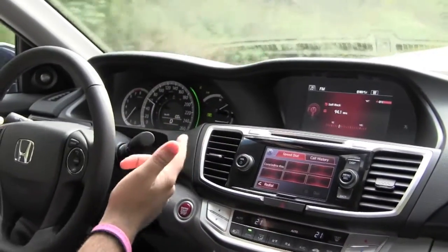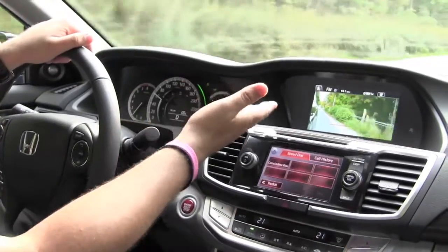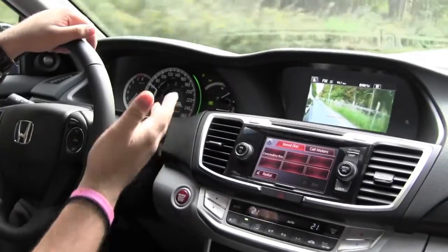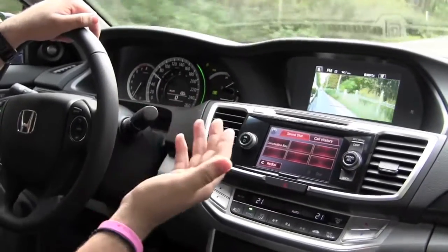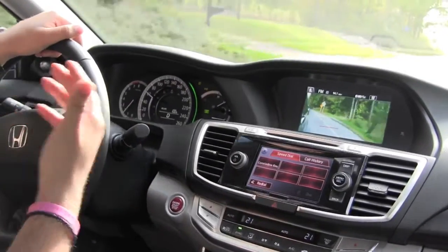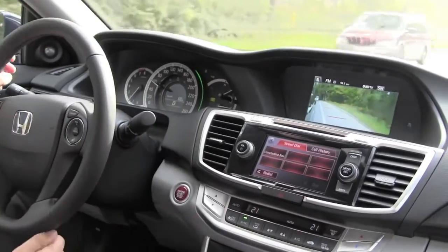I want to show you what happens when you have your right turn signal turned on. The camera on the right-hand mirror will show you what's going on in the right lane. Those lines indicate how much space you have to change lanes. This is something great for people with limited mobility who want to check their blind spots before changing lanes.